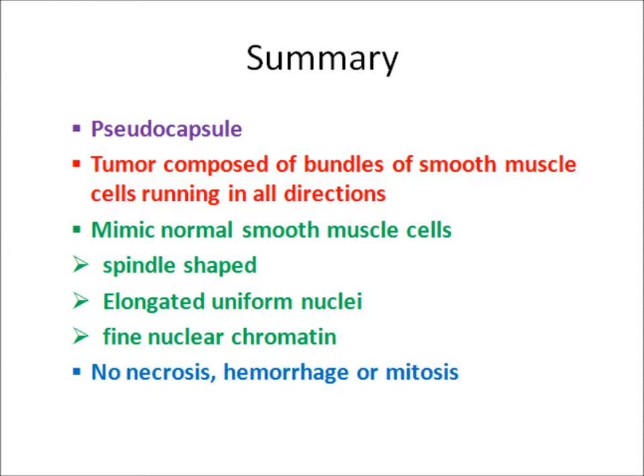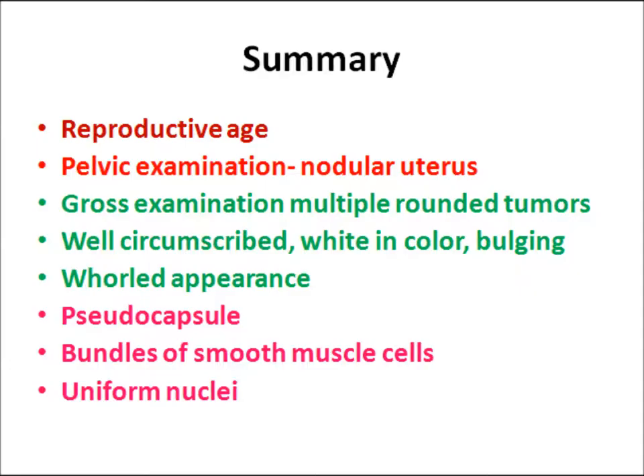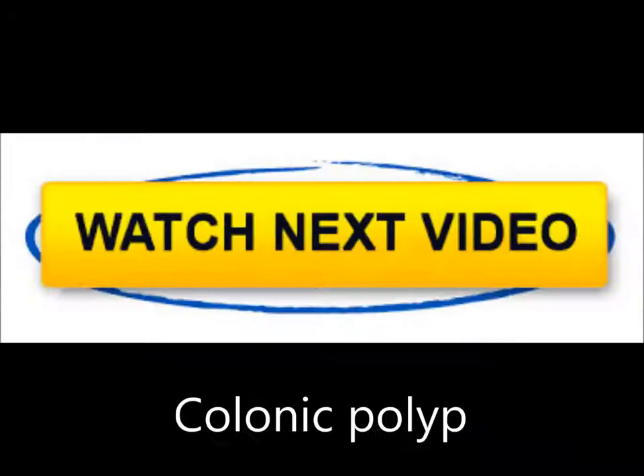Microscopic summary: pseudo-capsule, smooth muscle bundles, uniform nuclei, fine chromatin, no hemorrhage, necrosis, or mitosis. Overall summary from clinical scenario, gross, and microscopy: reproductive age, nodular uterus, multiple rounded tumors, well circumscribed, white in color, bulging, whorled appearance, pseudo-capsule, bundles of smooth muscle cells with uniform nuclei. The diagnosis is a benign tumor — Leomyomas, fibroids of the uterus. Please watch the next video on colonic polyps.